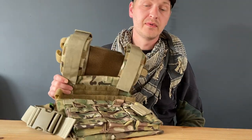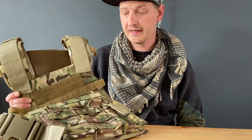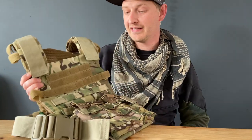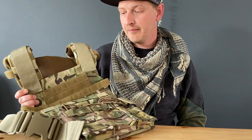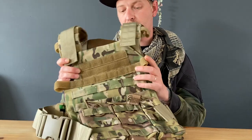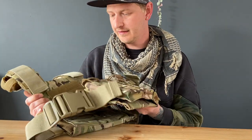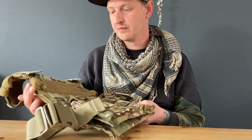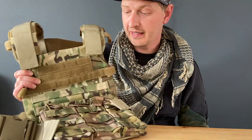Hi everyone, welcome back to another video. In this video I will do a new giveaway, and I'm giving away this invader gear plate carrier with some mag pouches on it. It's quite a cool plate carrier — I had one and it's quite awesome. So if you want to win this invader gear plate carrier,